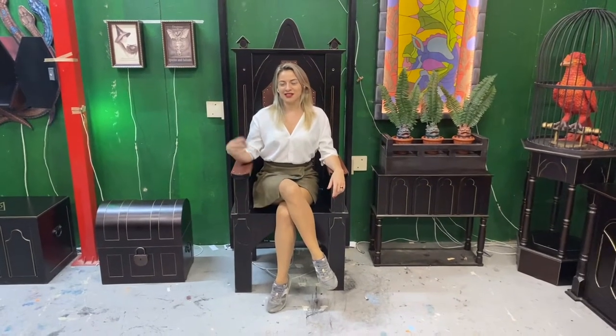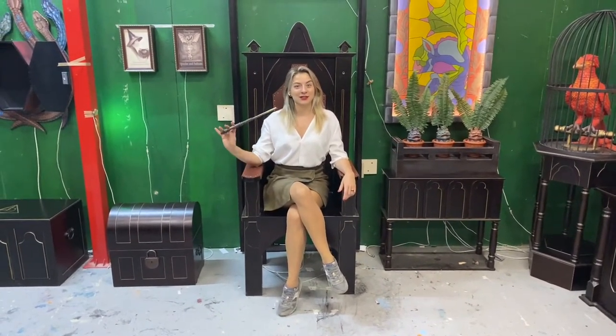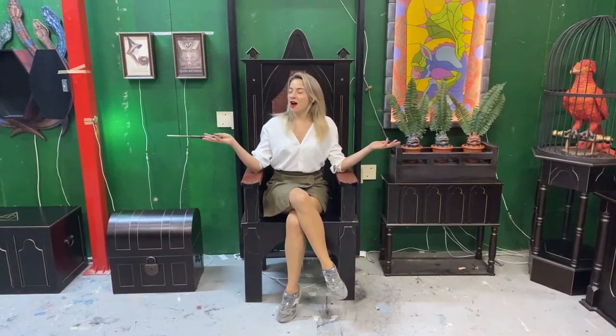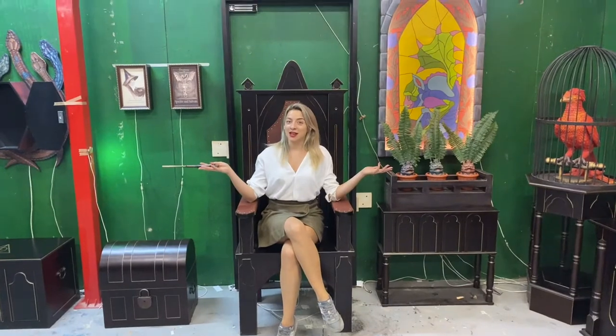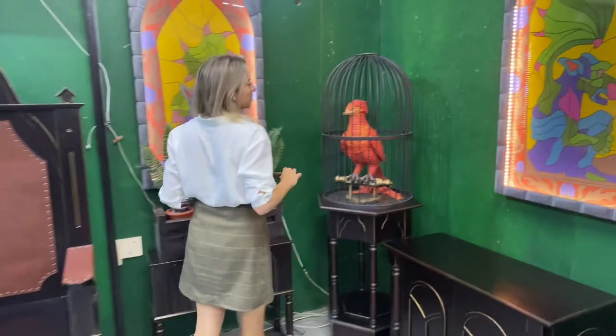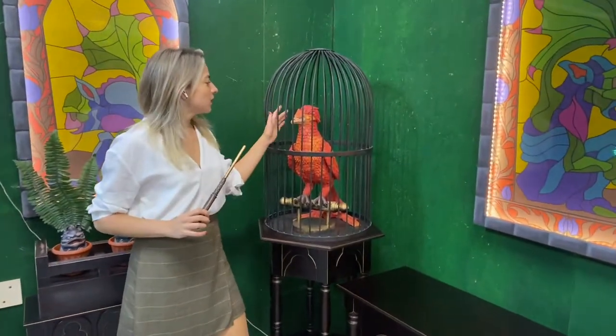Hi everyone, it's me Daria, and today I'm a student of magic school. I will show you today the most beautiful escape room — a turnkey room, and as you can see, you will find here a lot of well-recognizable elements.